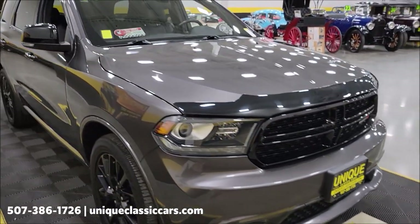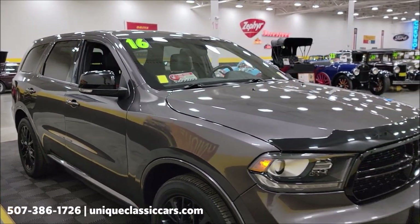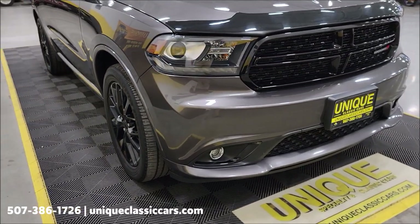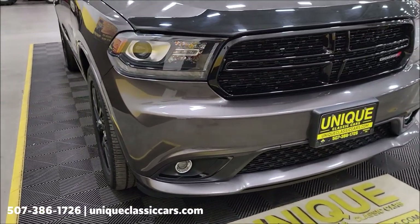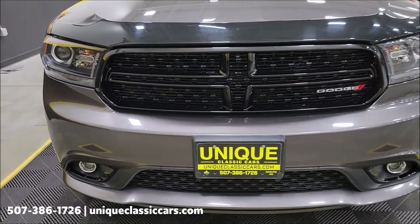Of course your amenities: power steering, power brakes, AC. If you want to check out the still pictures, uniqueclassiccars.com — click on the link down below this video in the description — that'll take you right there. And of course you can call us at 507-386-1726.